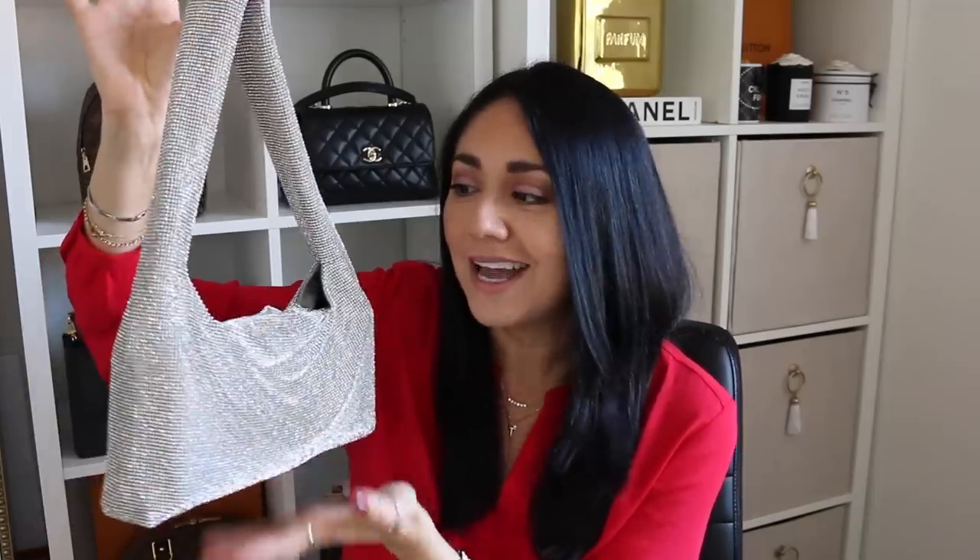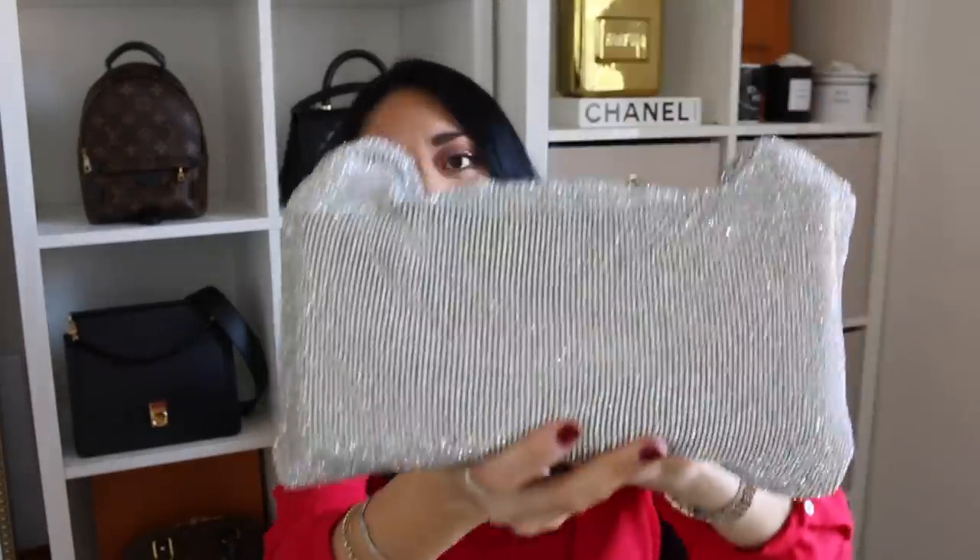Moving on to another sparkly bag, and that is the Kara Mesh Armpit Bag — yes, that is the name, you heard it correctly. There are two versions of this bag; this is the largest of the two. This Kara bag is probably one of my favorite handbags in my collection. I got it around September or October of 2021, and I used it to death this year. If you are in the market for a sparkly bag and you don't want to drop $2,500 on a Prada bag, you can go for this one. I believe this one retails for around $425, and you can always find them on sale as well.